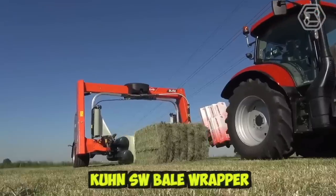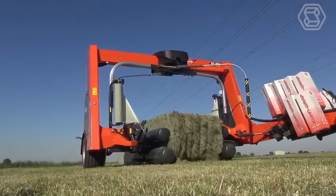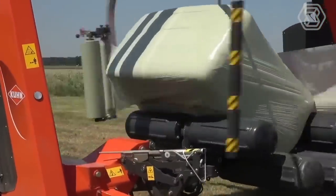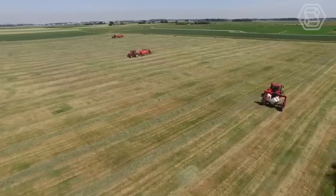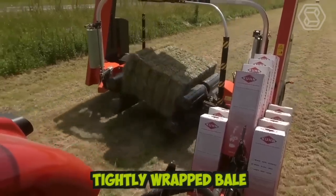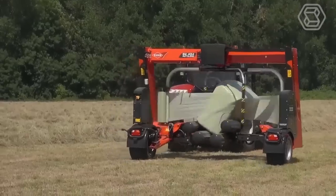The new Kuhn SW Bale Wrapper is a state-of-the-art machine designed for wrapping round bales. It features an advanced control system and user-friendly interface that allows for easy operation and customization of wrapping parameters. The machine is equipped with a durable wrapping arm and stretch film dispenser, which work together to provide a tightly wrapped bale protected from external factors such as weather and moisture.